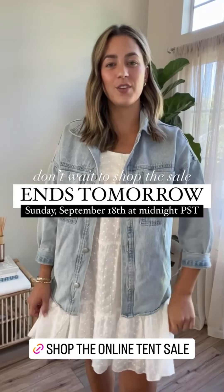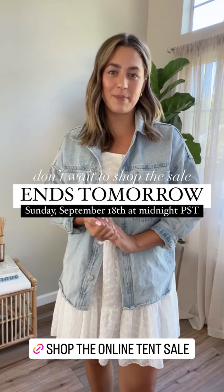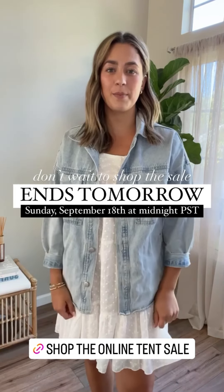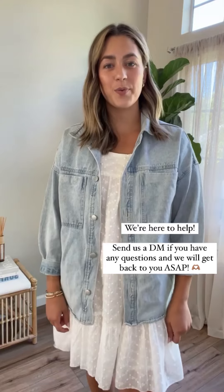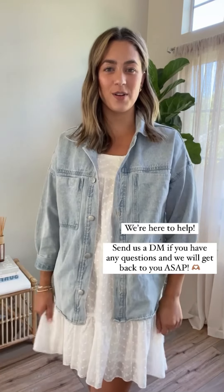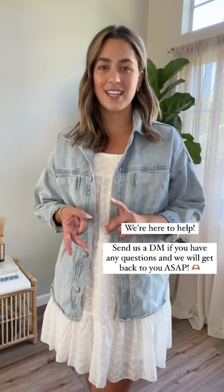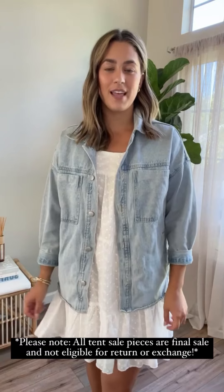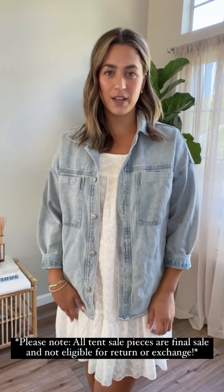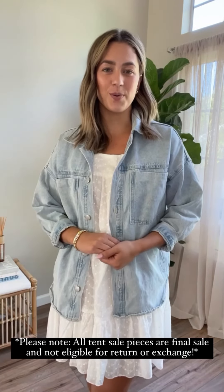I hope you guys enjoyed this try-on. I added a couple of things to my cart! Just a reminder that the online tent sale ends tomorrow, Sunday, September 18th, at midnight Pacific Standard Time — so set your reminders. We really do hope you can shop and snag those pieces you've been eyeing while they're on sale. If you have any questions, don't hesitate to reach out — we're here to help with sizing, styling, and anything else. We're here in DMs. Keep in mind that all pieces in the tent sale are final sale, so we want to give you all the information you need to get the perfect pieces for you. Have a great rest of your Saturday!